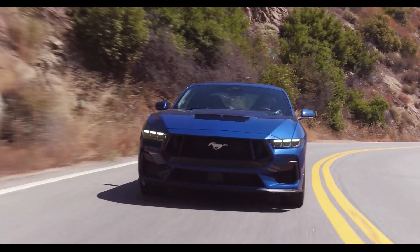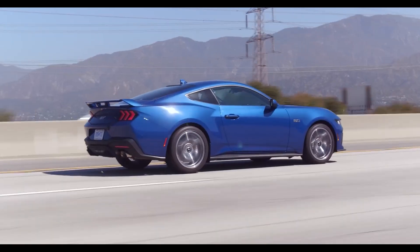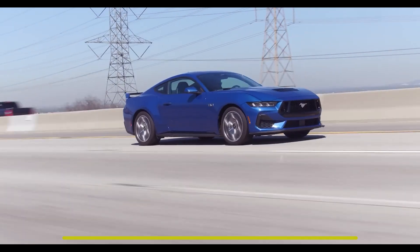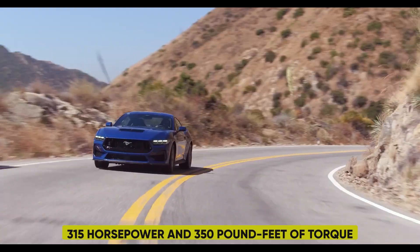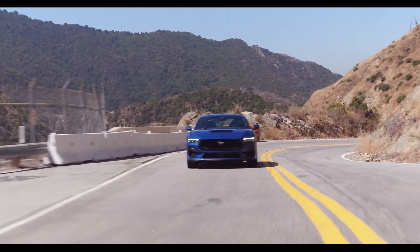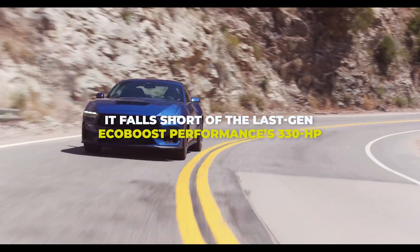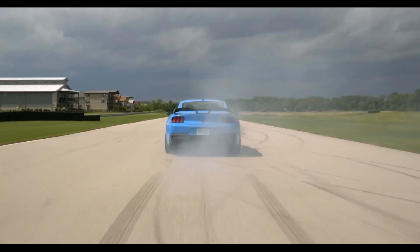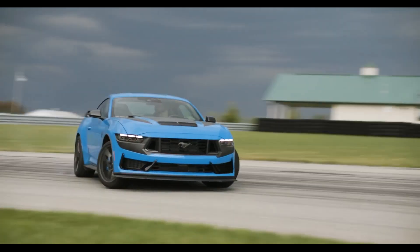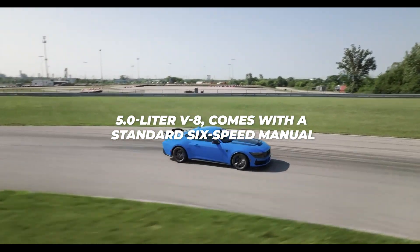The new Mustang is equipped with a standard upgraded turbocharged 2.3-liter four-cylinder EcoBoost engine delivering 315 horsepower and 350 pound-feet of torque. While this represents a 5-horsepower increase from the previous model, it falls short of the last-gen EcoBoost Performance's 330 HP. All EcoBoost Mustangs feature a 10-speed automatic transmission, while the Mustang GT, still offering a 5.0-liter V8, comes with a standard six-speed manual.